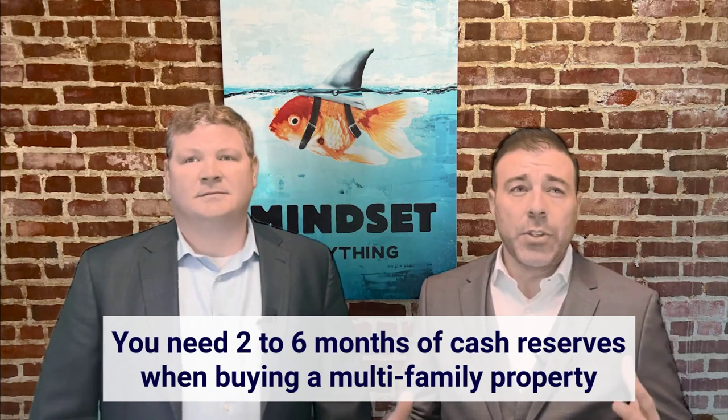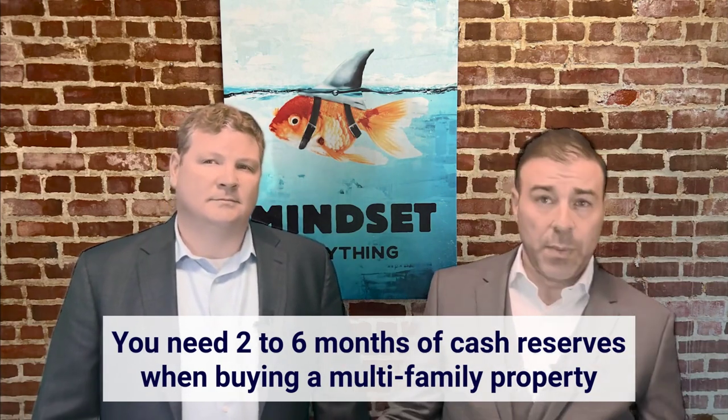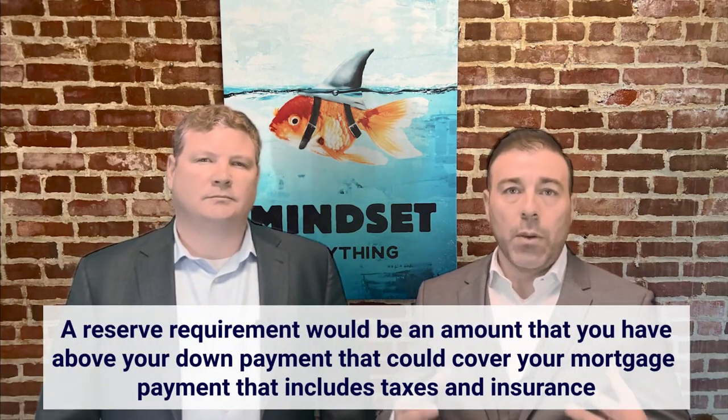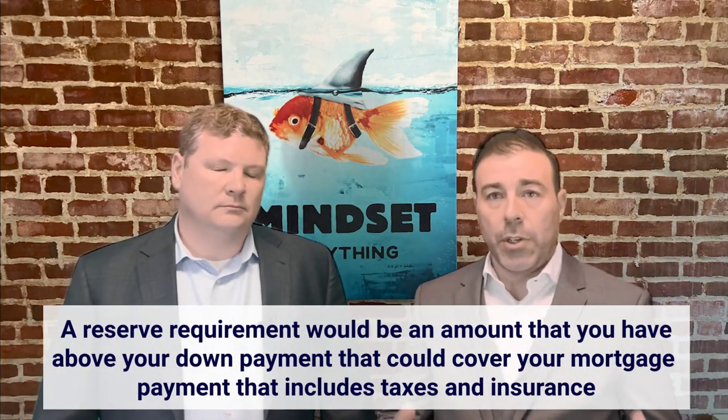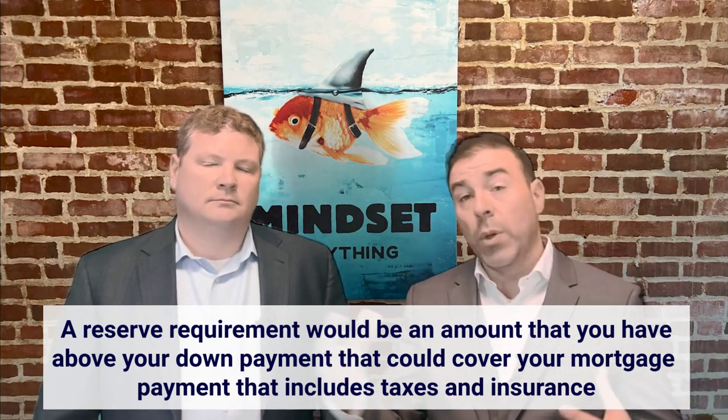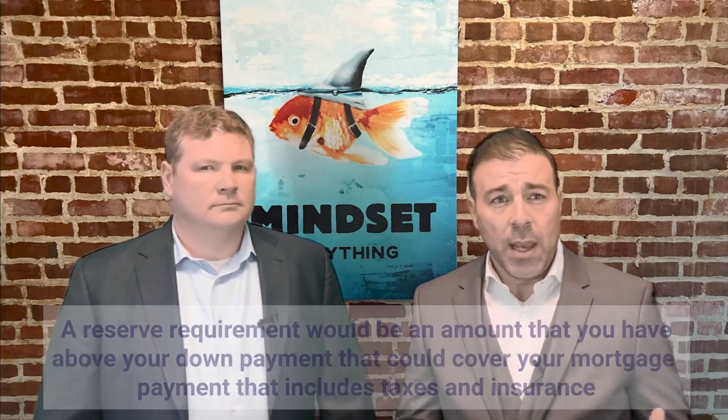From the financing standpoint when buying an investment or multifamily property, you typically need at least two months of cash reserves, but sometimes it could be as much as six months. This can also vary if somebody has more than one property. A reserve requirement is your mortgage payment that includes taxes and insurance. Some banks will require two months and some up to six months for each property that you own or will own. So if your mortgage is $3,000 a month and the bank requires a three-month reserve, you would need $9,000 in additional funds over your down payment and closing costs. It depends on the program.